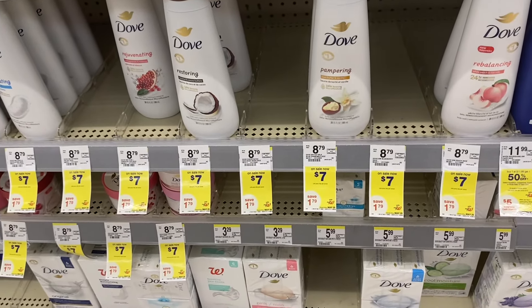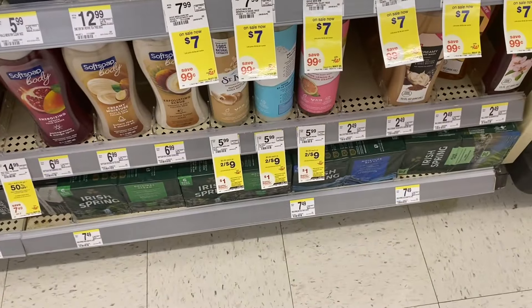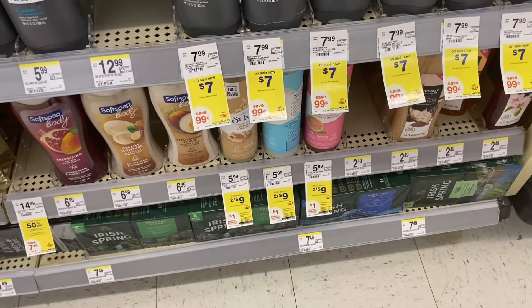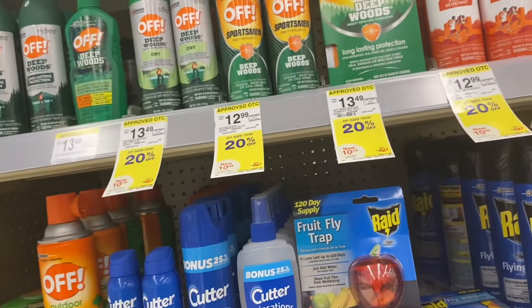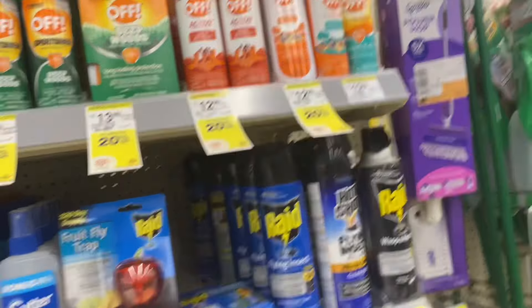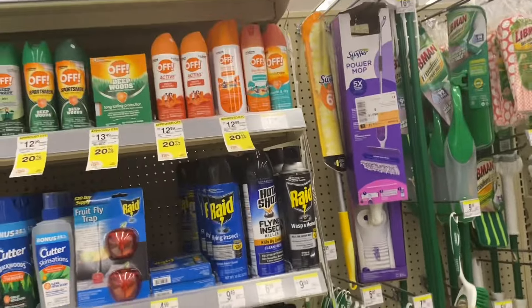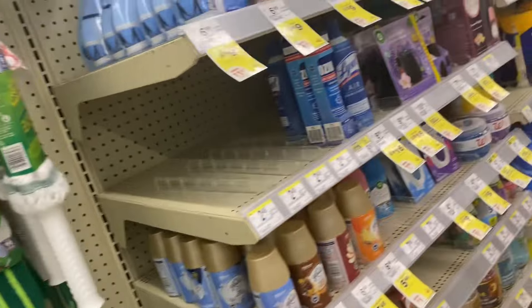You can pay with Walgreens cash, making it just $7 for two. Hot tank aisles are two for $9 — buy two get back a $1 restaurant reward, so it'll be two for $8, or $4 each. There's a really great deal going on Off products — most of their products are 20% off, like the long-lasting protection, dry, and sweat resistance. So if you need to stock up on bug spray, that's a great deal and you can also use the restaurant rewards and Walgreens cash.